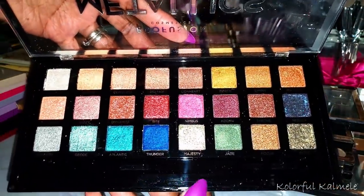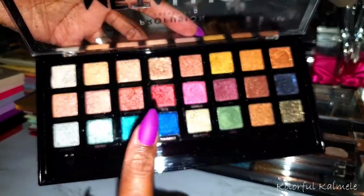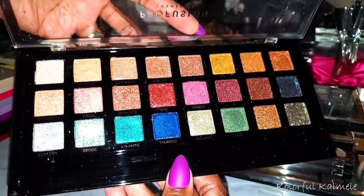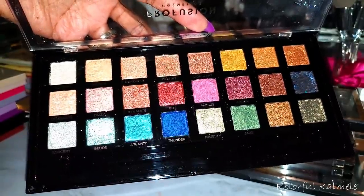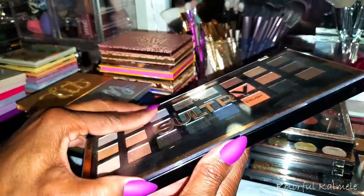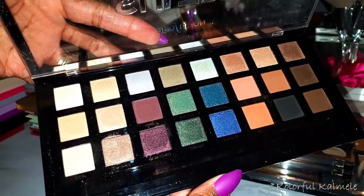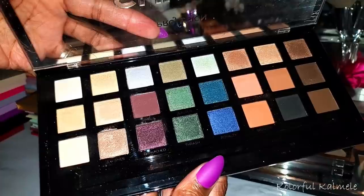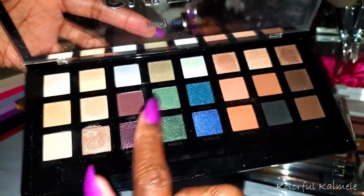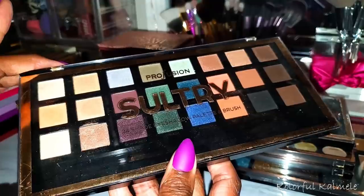This one here — my Metallics — is really really nice, but it's kind of hard to use because the little square pans are hard to put your finger in. And with these, they actually work best when you use your finger, which I hate to do, but that's just how they work. This one here is Sultry — my very first Profusion palette. I don't think I'll ever get rid of it because it performs amazingly. It's like an easy go-to palette with gorgeous neutrals, deepening shades, and pops of blue, green, and purple. My absolute favorite from Profusion.